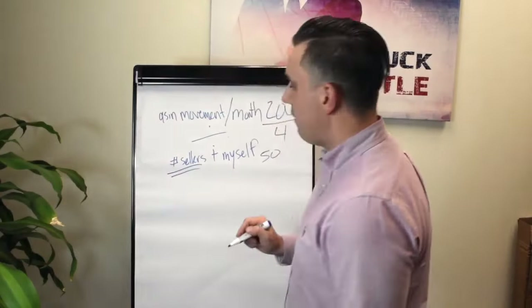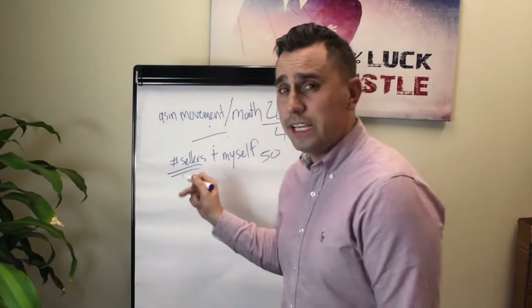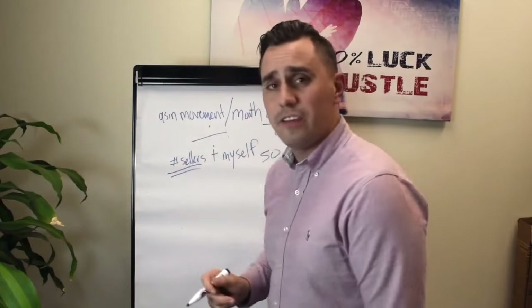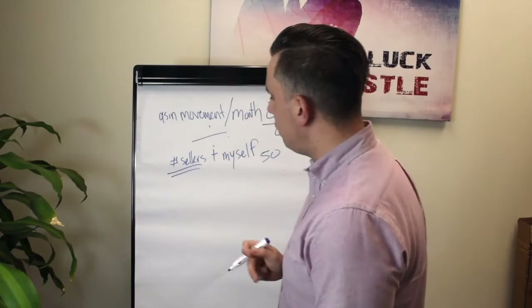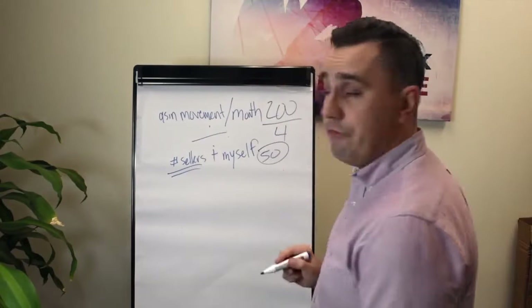Here's an important factor: when counting competitive sellers, I'm not looking at people selling this ASIN used. I'm not concerned with people selling 25-plus percent higher than I am. I'm looking only at the truly competitive sellers — and that's how I arrive at my velocity figure.